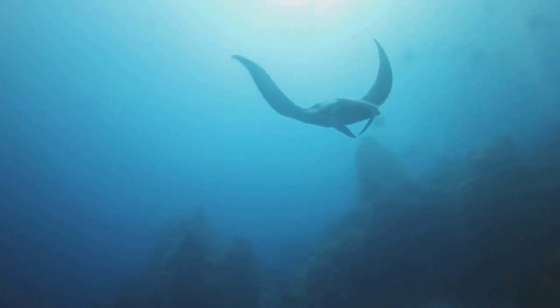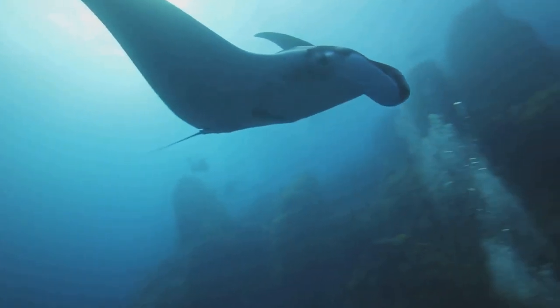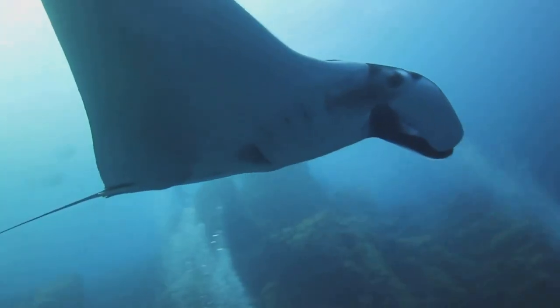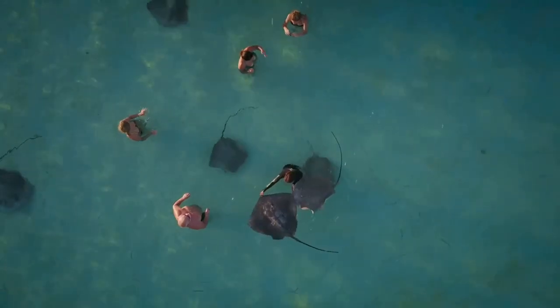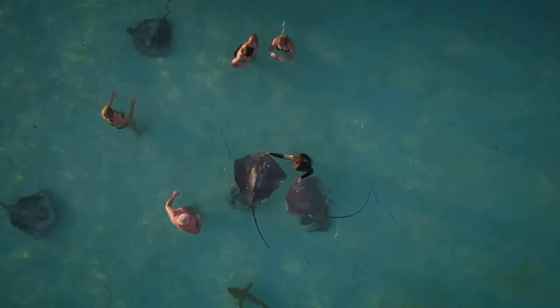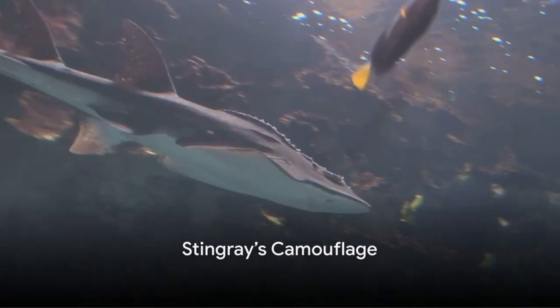This remarkable camouflage not only shields them from predators, but also turns them into stealthy hunters, silently waiting for their prey. Just like an artist uses colors to create a masterpiece, stingrays use their colors and patterns to master the art of survival. So, what makes the stingrays' camouflage so effective and unique?